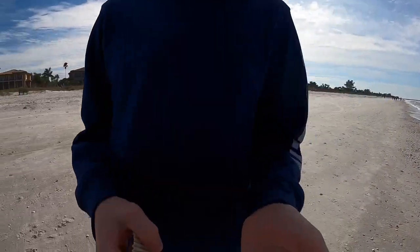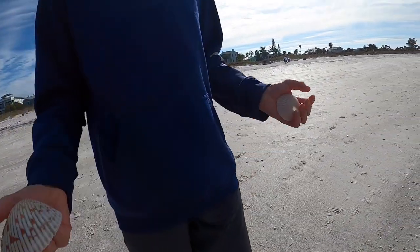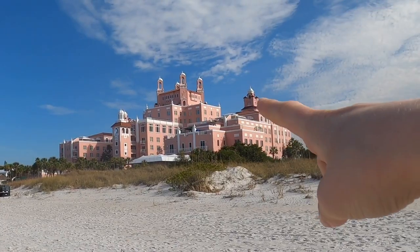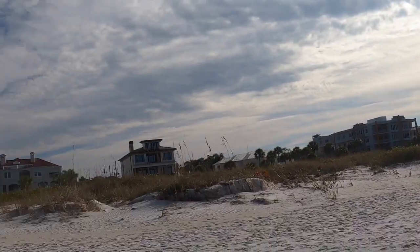So far we found these — it's like this cool clamshell and this one — so we're gonna see what else we can find and keep looking around. There's the Don Cesar hotel, we have all these big buildings down there and there's the water. We finished up the beach already and we're back in the car.